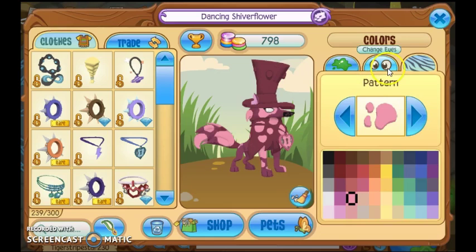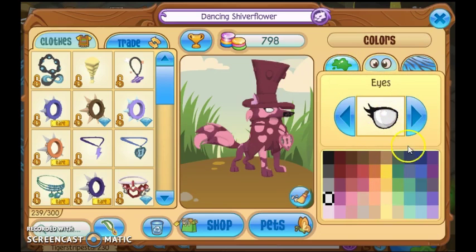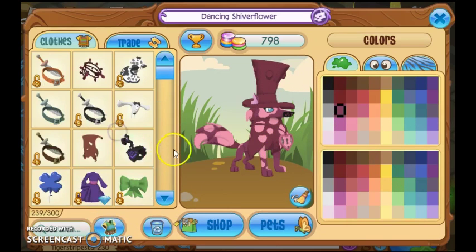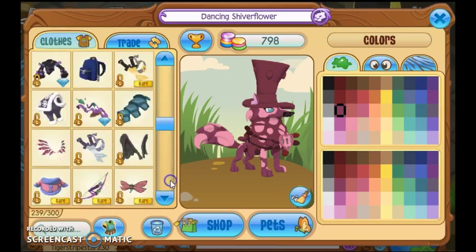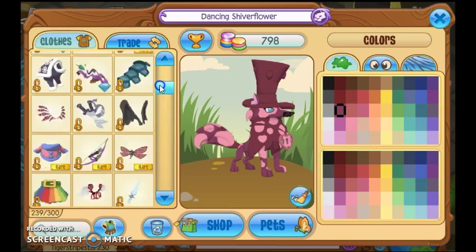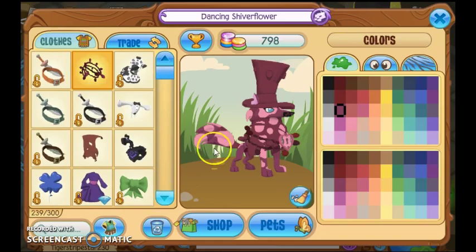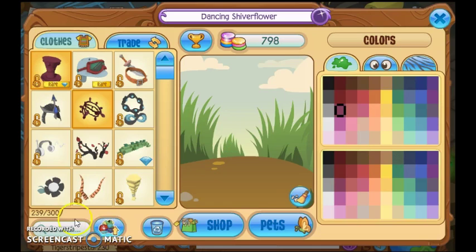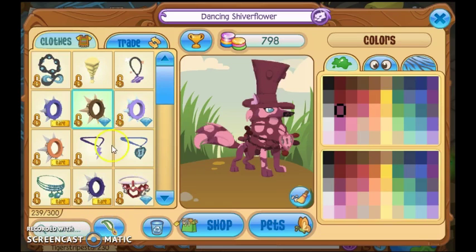I'm going to go with that. And I'm going to have, like, teal eyes to match that little part — that small part. Here's the magenta festive lights. Oh, I mis-clicked. Does that even look too good on it? Eh, maybe without a neck item instead.